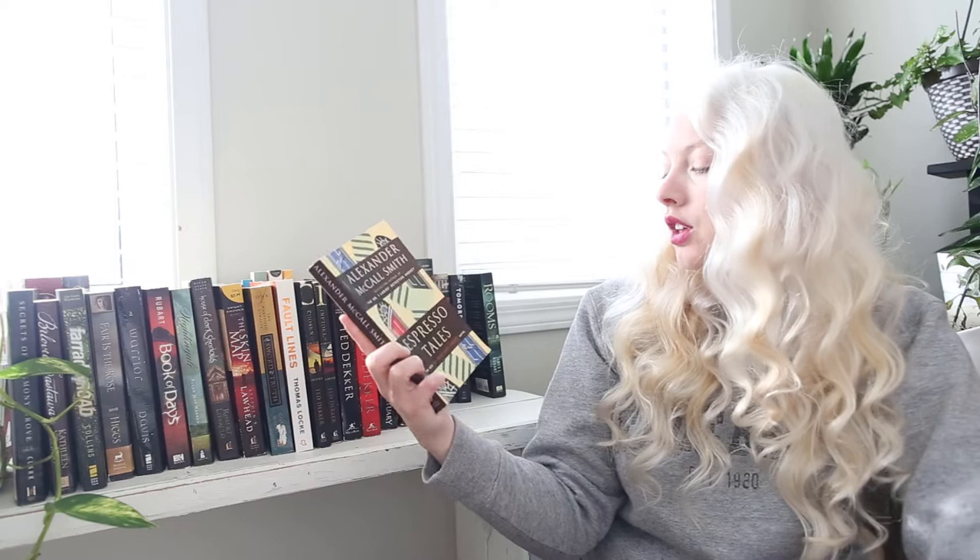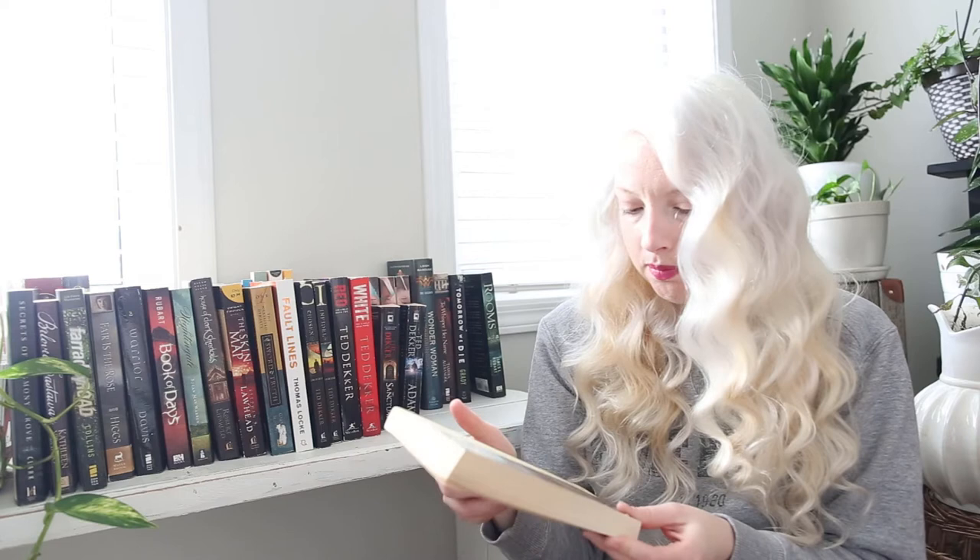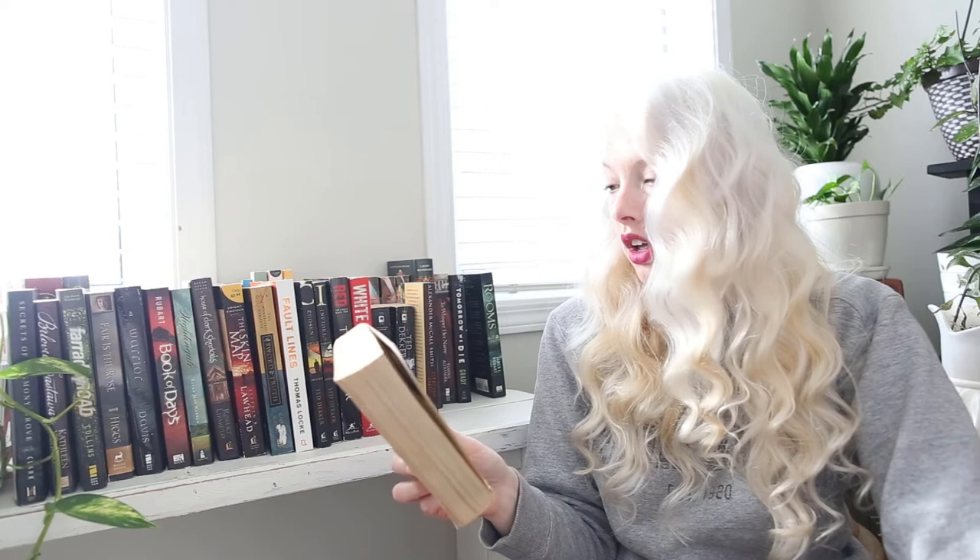I also found Espresso Tales — the new 44 Scotland Street novel by Alexander McCall Smith. I got it because he's the best-selling author of The No. 1 Ladies' Detective Agency, which was recommended to me by Chantelle. I don't believe this is part of that series, but I could be wrong. Then I've got Avalon by Stephen Lawhead — I haven't heard of this book before, but it's Stephen Lawhead, so of course I'm picking it up.